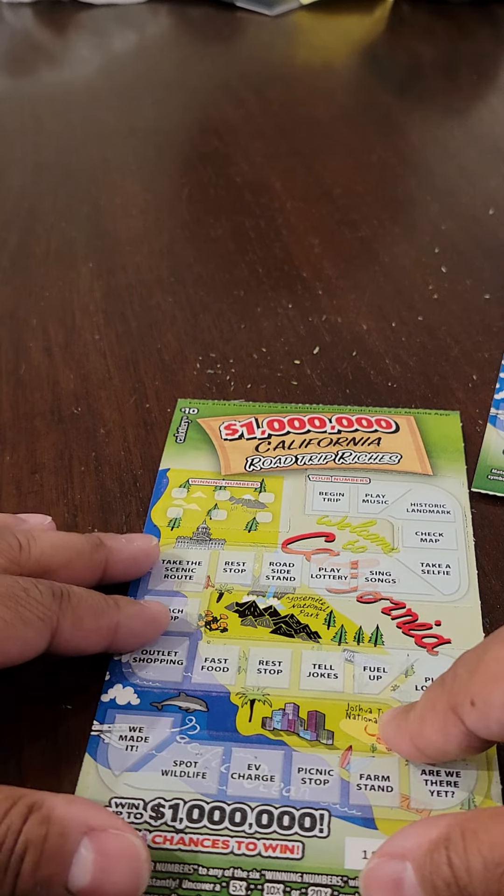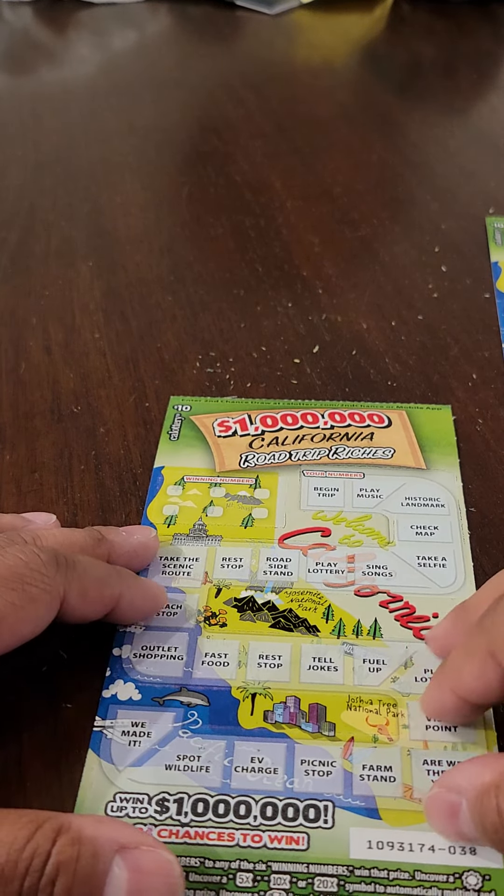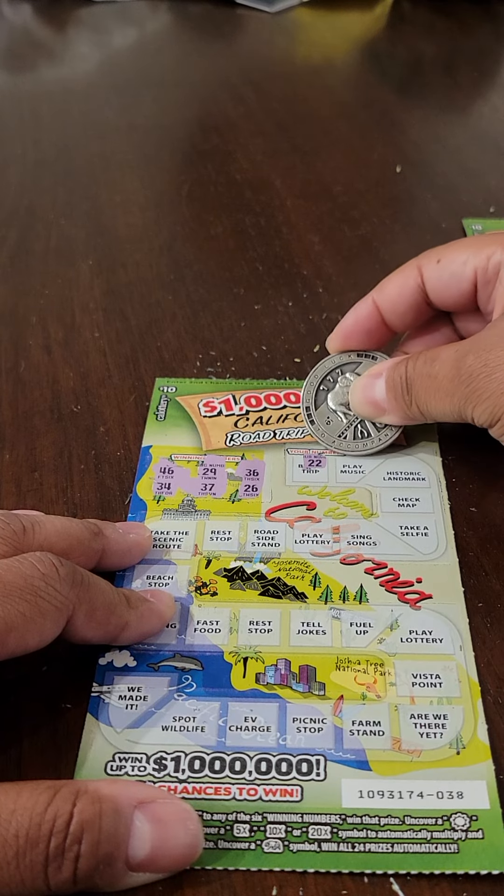Anything else is just cream on top. Let's see if there's any cream to be gotten. Ticket number three. We've got 46, 34, 29, 37, 36, and 26. Let's see if we can add to that $50.